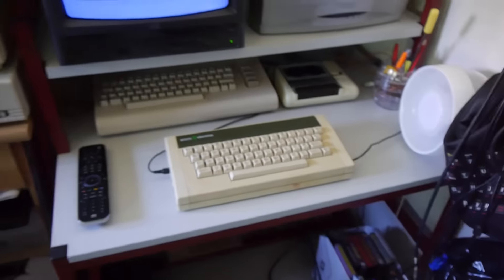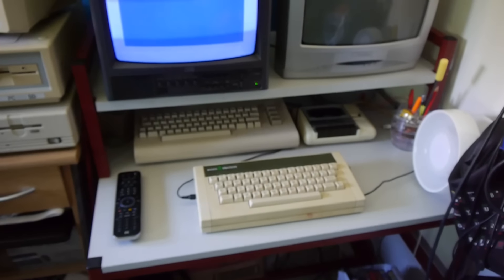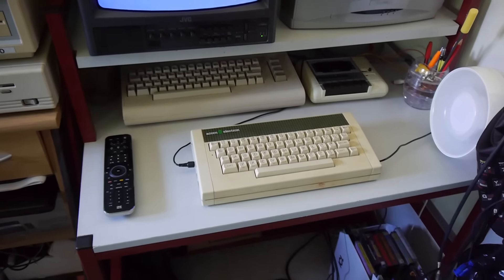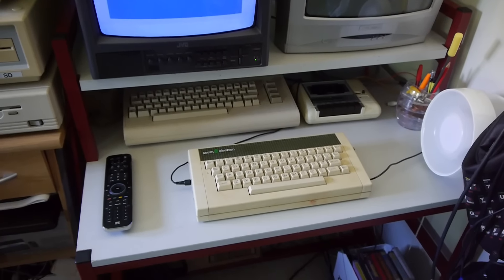I just wanted to show you this desk because I am very pleased with it, and you can expect to see it in quite a few future videos. Anyway, thanks for watching — see you soon.